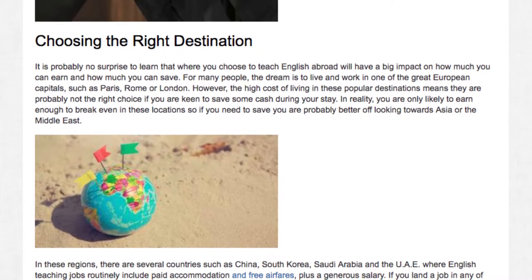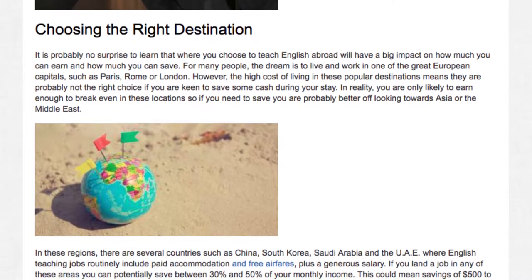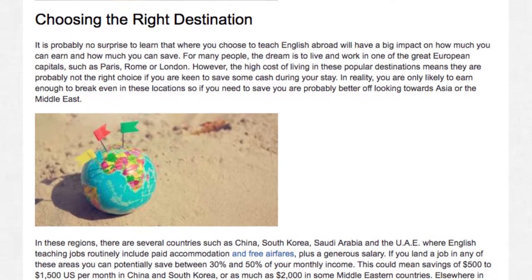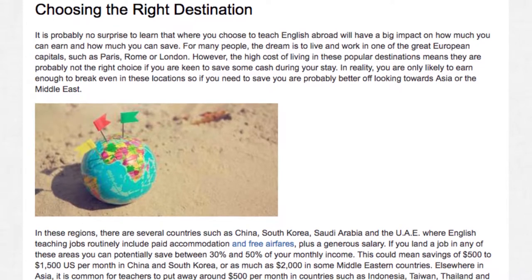In these regions, there are several countries such as China, South Korea, Saudi Arabia and the UAE where English teaching jobs routinely include paid accommodation and free airfares plus a generous salary. If you land a job in any of these areas, you can potentially save between 30 and 50% of your monthly income.